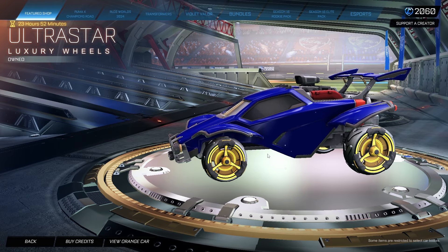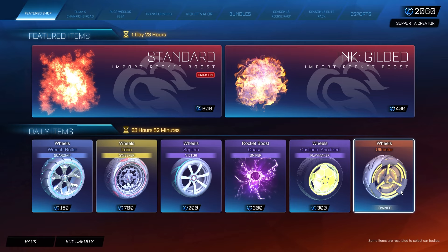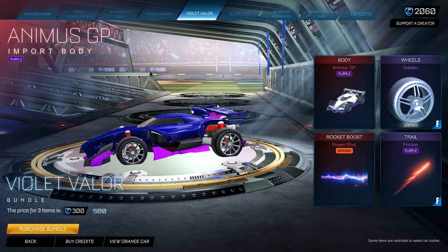As always, you still get the free Ultra Star wheels, still around. Not sure how long they're gonna let this be free, but we'll see. Not that you'll ever have to pay for it, but it is taking up one of the item shop slots.